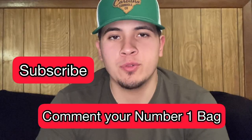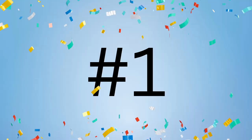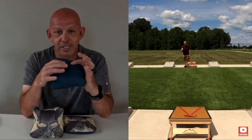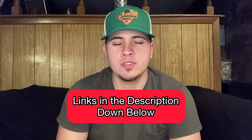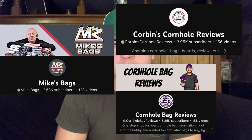It took quite a while to make this video, so it would be greatly appreciated if you'd subscribe and tell me what your number one cornhole bag is. The number one bag is not what I expected, but it's absolutely deserving of the spot — and that is the Fallout X. This is Buffalo Board's take on the hybrid carpet, and it's an amazing bag. These bags are also readily available for the most part, currently priced at $125, and it's a great bag for almost everyone. I have links to all the reviews in the description below — all three reviewers have amazing videos, so go check them out. God bless.